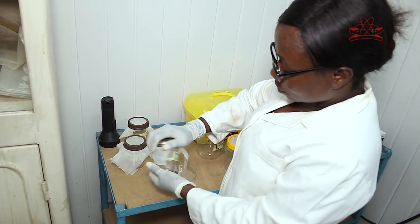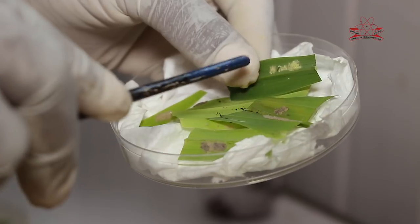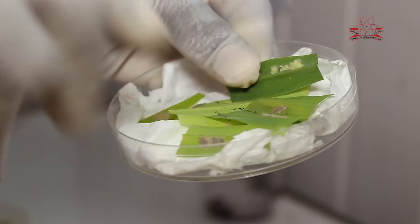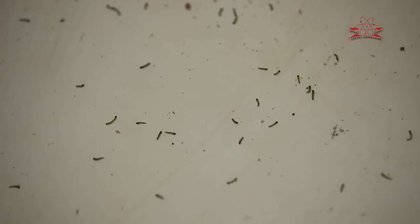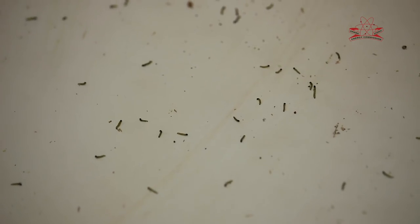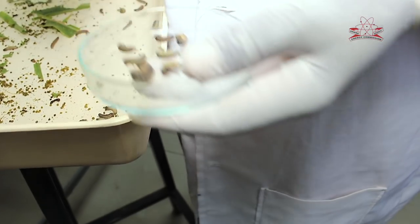The eggs are laid in a cluster — a mass. When you critically examine the eggs under the microscope, you see that when they are laid, the female also deposits a substance like a net covering the eggs to give them some form of protection. The larvae also go through stages — six larval instar stages from L1 to L6. As soon as they hatch, they are at the L1 stage, very tiny. You can hardly see them, but under the microscope it is clear.